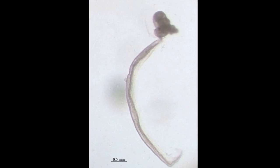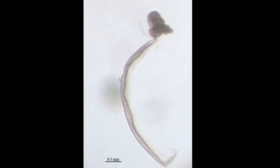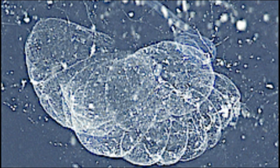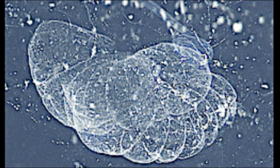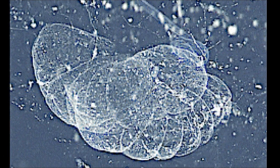Larvaceans are typically small, with a body size of less than a half inch, but their houses can be substantially larger. For example, giant larvaceans can grow a few inches long, but their house may be inflated to over 3 feet wide.